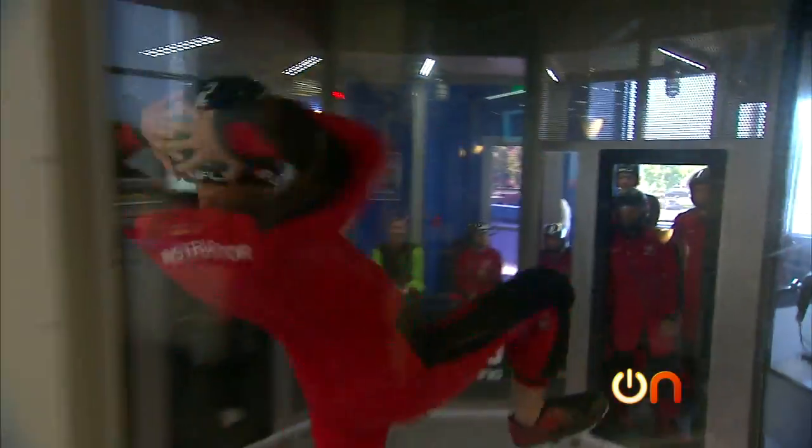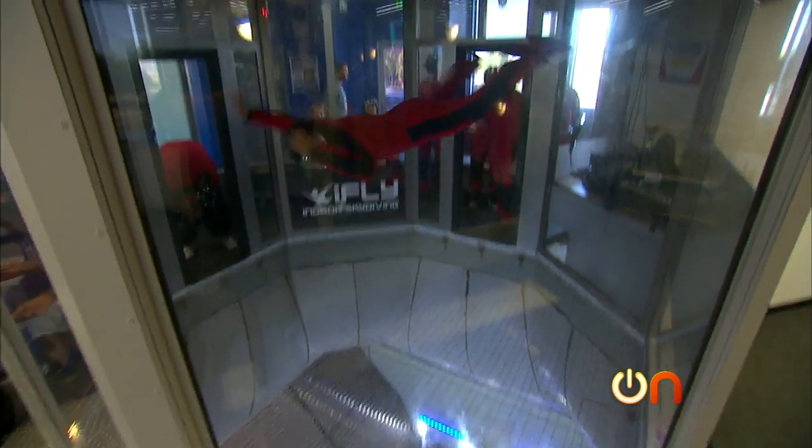Their hope is that tunnel flying will one day be an X-Games sport. I asked if I could be on the X-Games team, and they made me an honorary member.